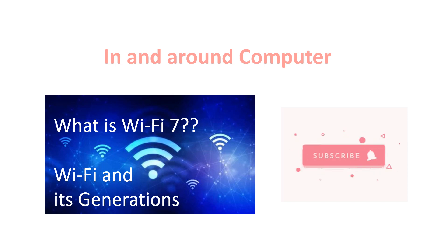Hi, welcome to In and Around Computer. In this video, we are going to see what is Wi-Fi and its generations, and also what is the next generation Wi-Fi, that is Wi-Fi 7.